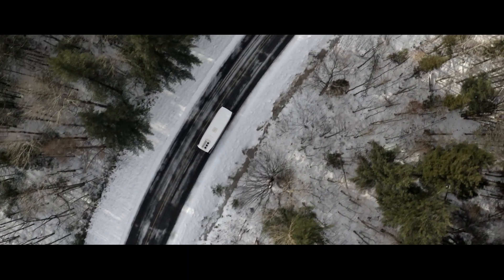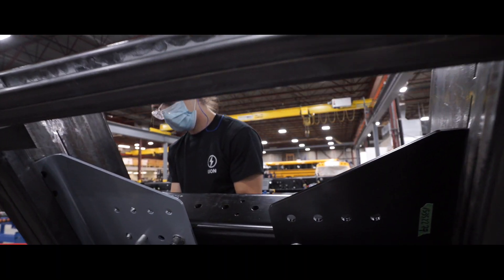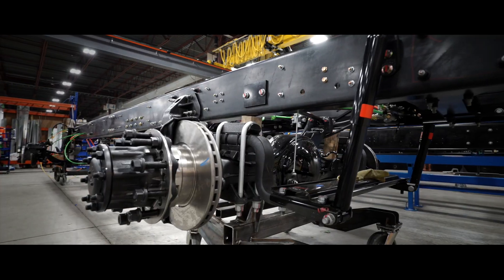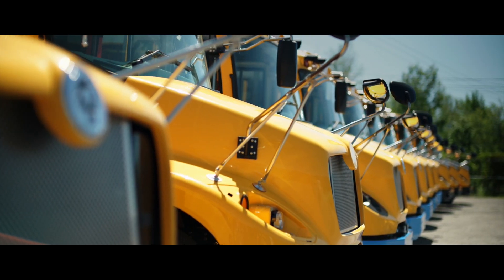Lion is a North American leader in electric transportation, and we design, build and assemble all of our vehicles' components, including chassis, battery packs, truck cabins and bus bodies.